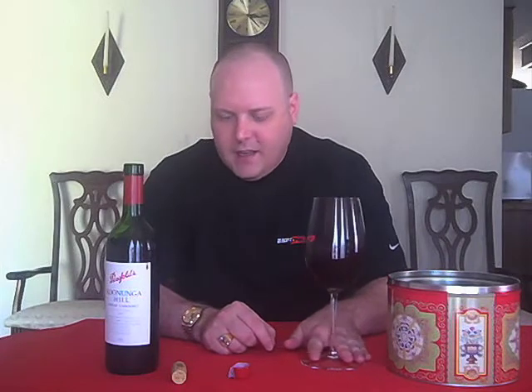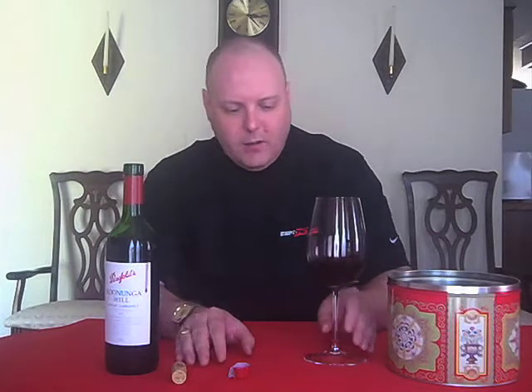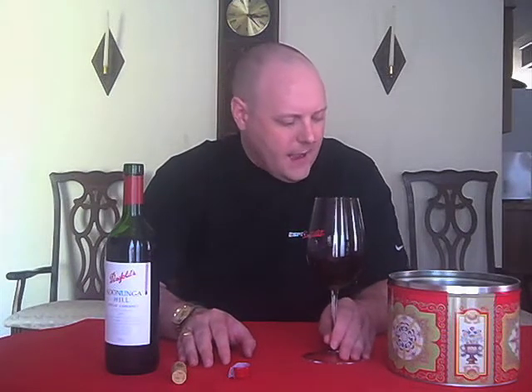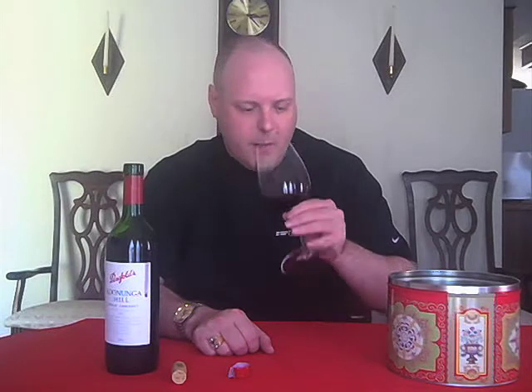This is a 70% Shiraz, 30% Cabernet Sauvignon. What happens with this particular label is that they vary between 50 to 65% plus, depending on the year, of Shiraz. Then they throw in a little Cabernet Sauvignon for good measure.